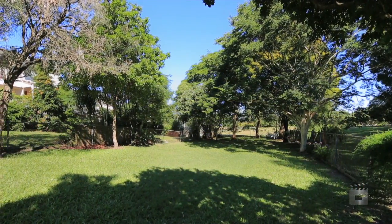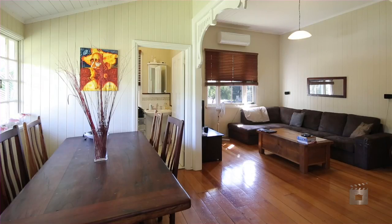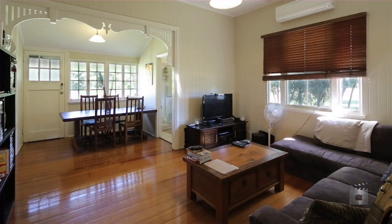Positioned on 642 square metres of inner city land with charm and potential. Perfect for young couples or singles looking for a character home in a vibrant Norman Park position.